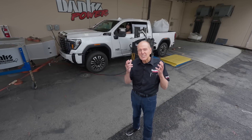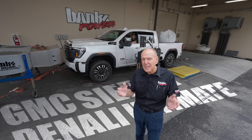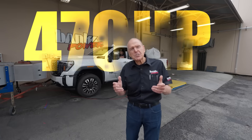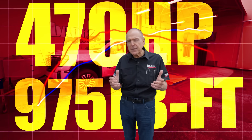This is the new GMC Sierra Denali Ultimate 3500 HD. It makes 470 horsepower and 975 pound-feet of torque. But how much of that gets to the road? We're about to find out.